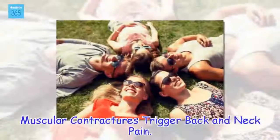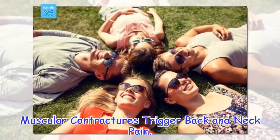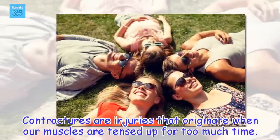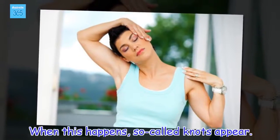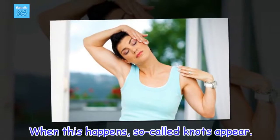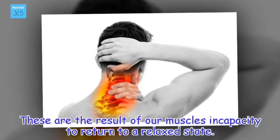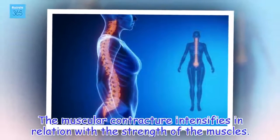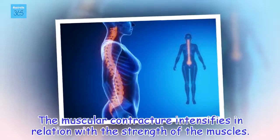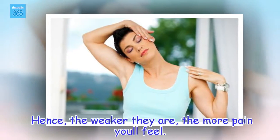Muscular contractures trigger back and neck pain. Contractures are injuries that originate when our muscles are tensed up for too much time. When this happens, so-called knots appear. These are the result of our muscles' incapacity to return to a relaxed state. The muscular contracture intensifies in relation with the strength of the muscles — hence, the weaker they are, the more pain you'll feel.